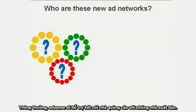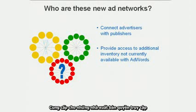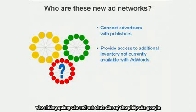Similar to AdSense, these ad networks connect advertisers to publishers. We believe that they'll enhance the AdSense program by giving publishers access to new ads that currently aren't available through AdWords.